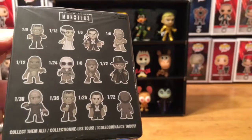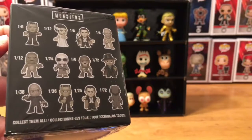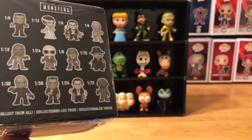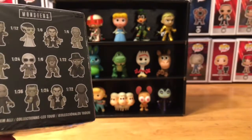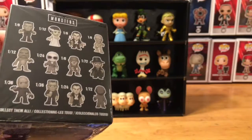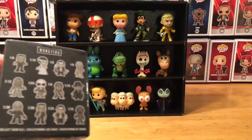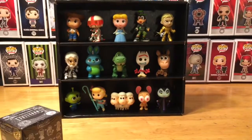These are the black and white series ones, and that's obviously because the movies were in black and white most of the time. They made figures based on the actual black and white versions, and they're only available at Walgreens. You can get the other ones in color at other stores, but I love the black and white ones because it's just like the classic films.